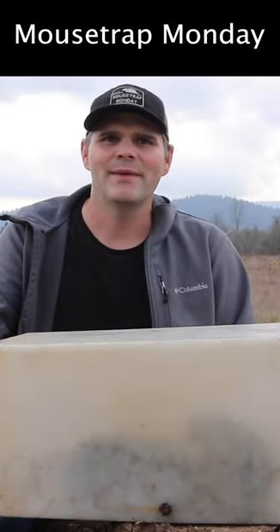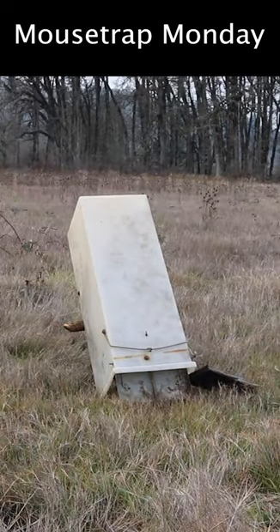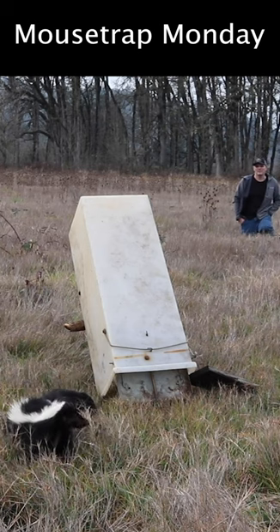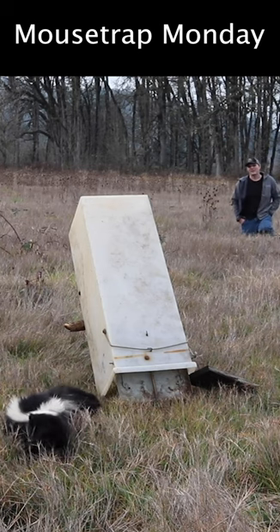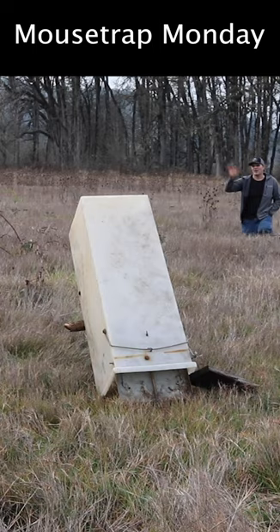Okay, now that I caught them I'm gonna go ahead and release them and not get sprayed this time. There he's coming out. Goodbye, you've caused a lot of problems.